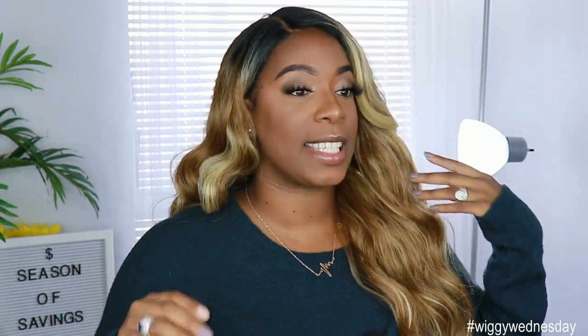What color would you guys choose? I definitely am team sugar brown over here — that is my favorite color. I think that's really really gorgeous. This one is still pretty though, so anyone can rock this one as well.